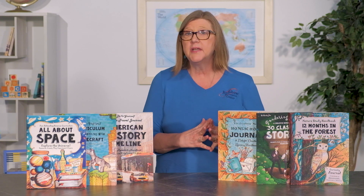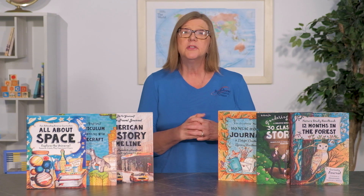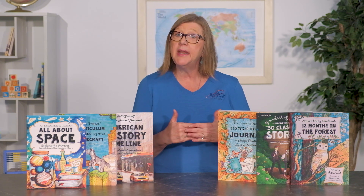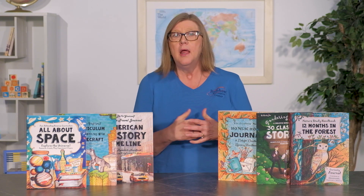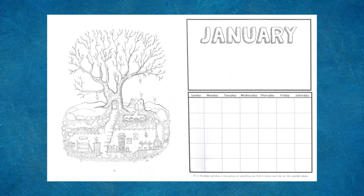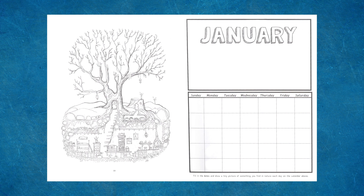The Thinking Tree Nature Study Handbook, 12 Months in the Forest, is designated as a curiosity journal that provides 12 months of guided discovery. Children are encouraged to use their observation skills, colored pencils, and living books to learn more about the natural world around them. Monthly activity pages follow a similar pattern, including pages to color and draw, nature poems, research pages for regional and common animals, as well as well-known plants and trees. Personal collections are also encouraged. Let's take a look at the January activities. The first thing you will notice is the blank January calendar pages — students fill in the current date and are encouraged to draw a tiny picture of something they find in nature each day.